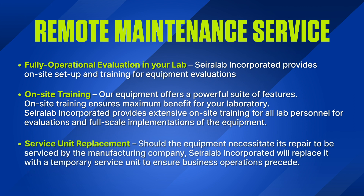Service Unit Replacement: Should the equipment necessitate repair to be serviced by the manufacturing company, Sayerlaub Incorporated will replace it with a temporary service unit to ensure business operations proceed.